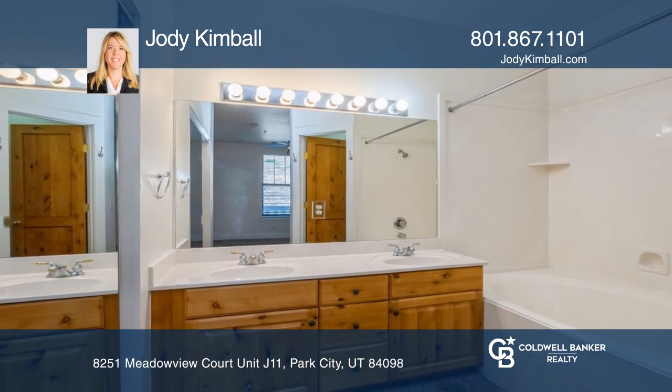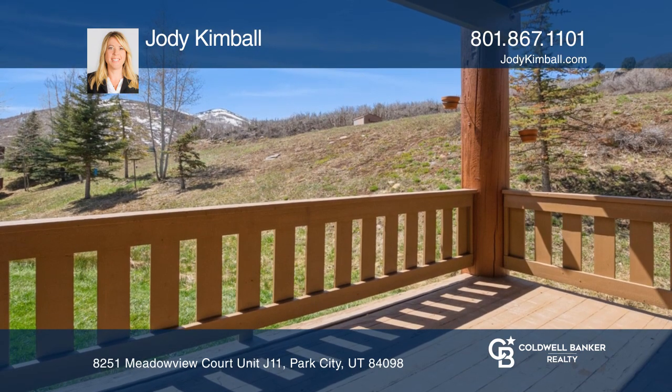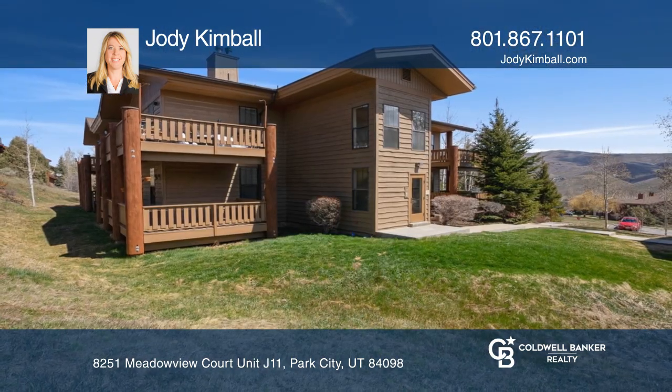Located on the bus route and near shopping, restaurants, grocery, and coffee shops, this is one that you don't want to miss. Come see it today with Jody Kimball.